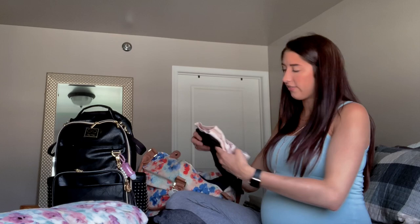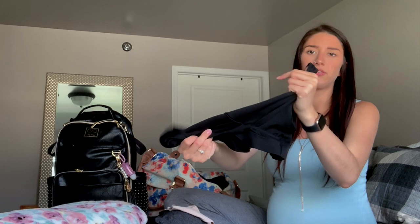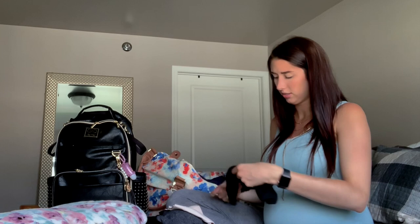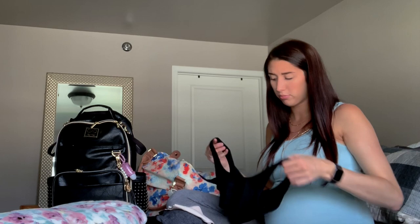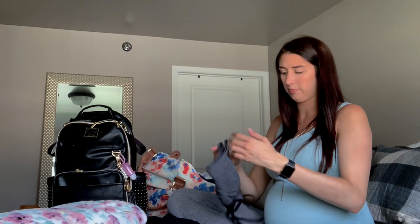I've got a couple of nursing bras. I have a set that folds over in the front rather than clipping down — those are the Auden brand from Target. I also have a nursing bra from Motherhood Maternity that I got; it's actually very comfortable, it just feels like a sports bra. I'd rather have a couple of options.